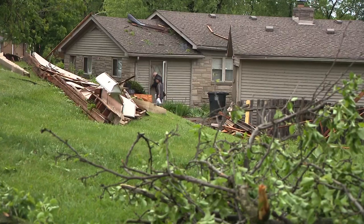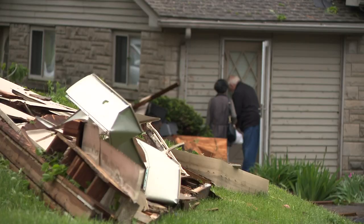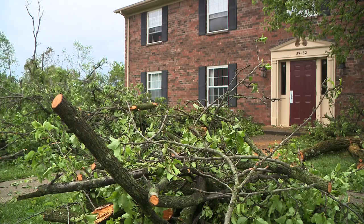Hello everyone, I'm Bobby McSwine. Thank you for joining us here at 6:30. Across the river, we're learning a confirmed tornado ripped through New Albany. The National Weather Service confirming the EF-1 tornado earlier today that had peak winds estimated at 105 miles per hour.